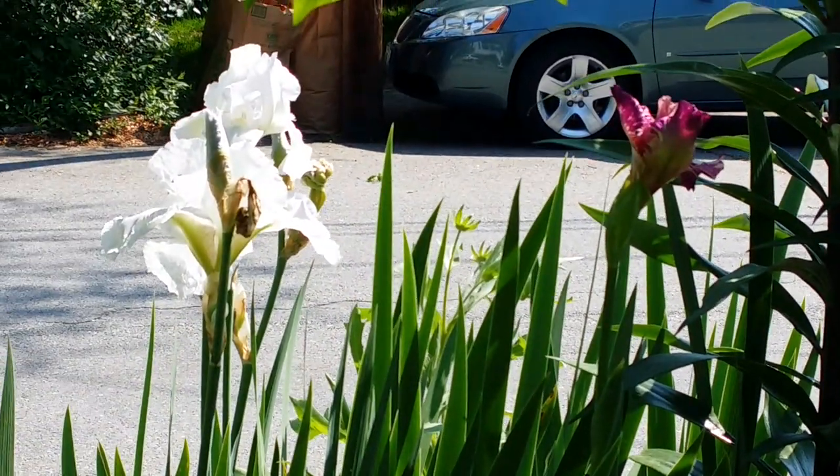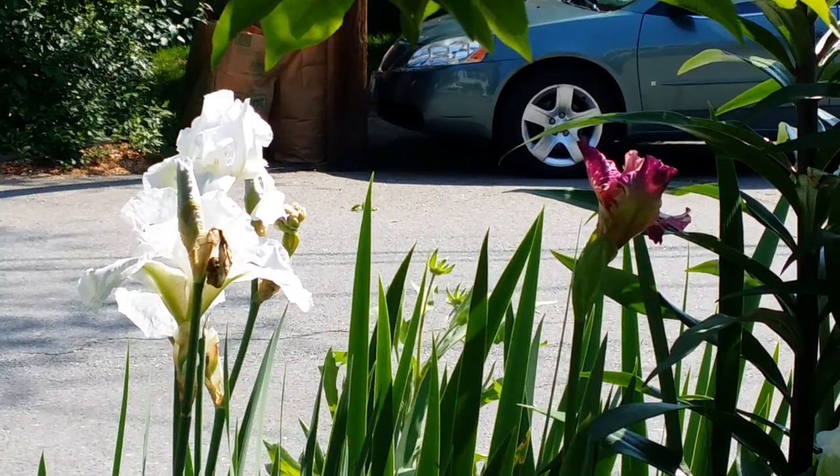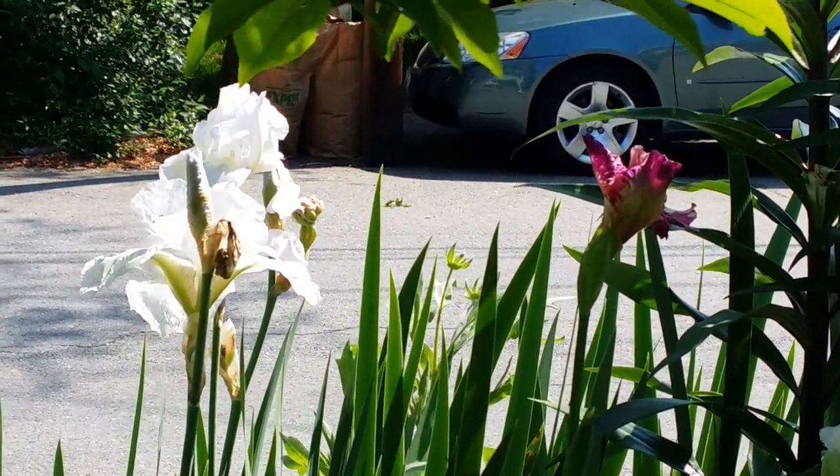The immortality iris has been blooming for a week now, and what I did is just keep deadheading them to keep refreshing the flowers.